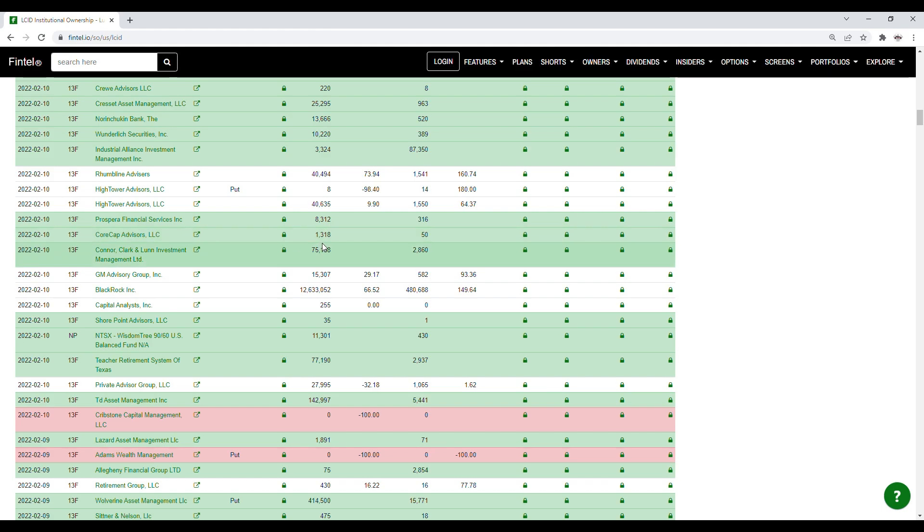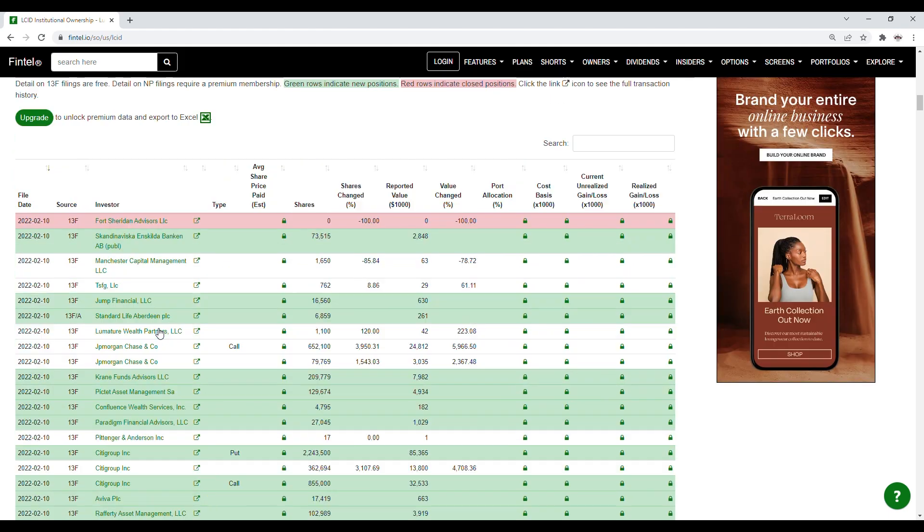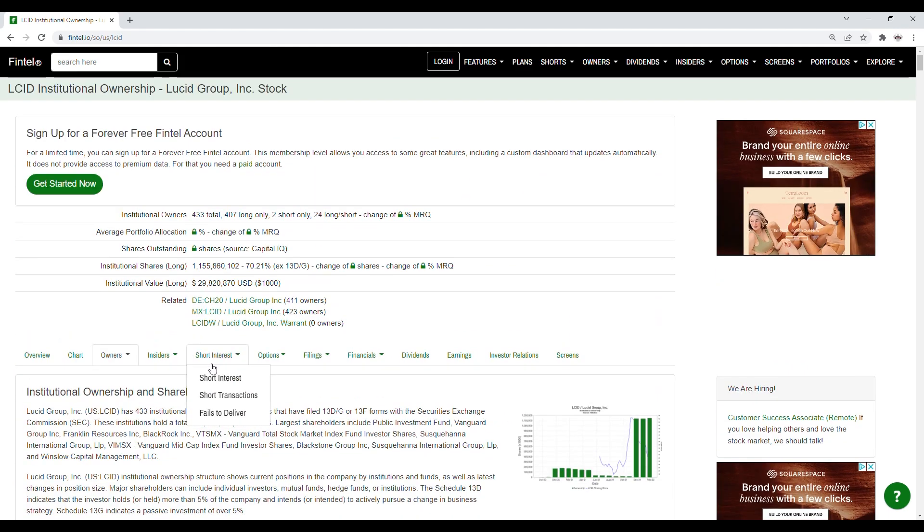We also have Wonderlitz Securities Inc that purchased 10,220 shares, Industrial Alliance Investment Management Inc that purchased 3,324 shares, Prospera Financial Services Inc that purchased 8,312 shares, Core Cap Advisors LLC that purchased 1,318 shares, Connor Clark Lund Investment Management Limited that purchased 75,158 shares, Wisdom Tree 90/60 US Balance Fund that purchased 11,301 shares, Teacher Retirement System of Texas that purchased 77,190 shares, and TD Asset Management that purchased just under 143,000 shares. There's also a closed position from Cribstone Capital Management LLC. So again, institutions have been loading up heavily on Lucid.